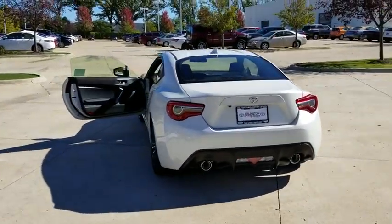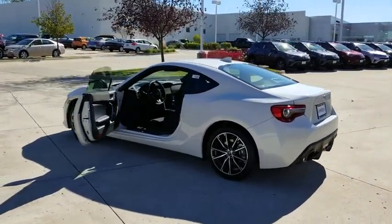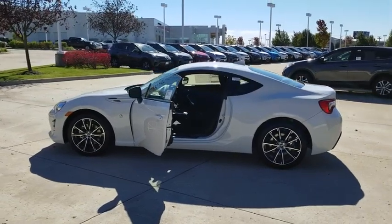Not only does the exterior supply a bold look, but the interior will remind you that you're sitting in a premium vehicle. Here are some of this vehicle's great options.